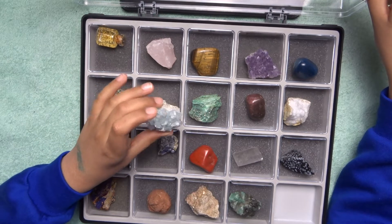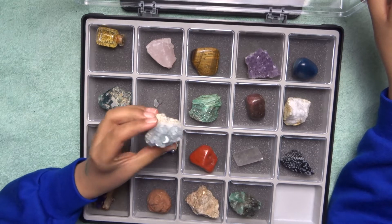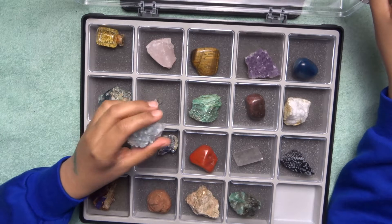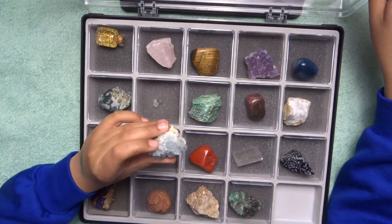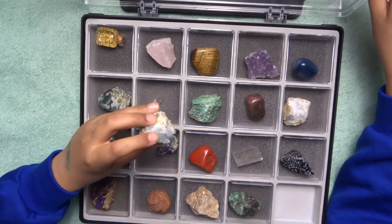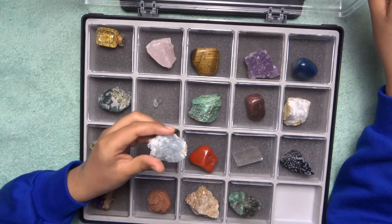Celestine — this mineral holds a record for having the biggest geode. It's a very fascinating mineral. It crystallizes and, unlike amethyst, has tetrahedral or cubic shapes.